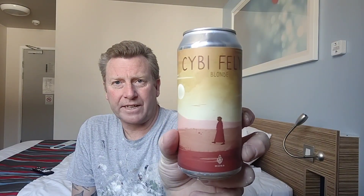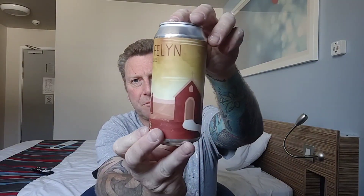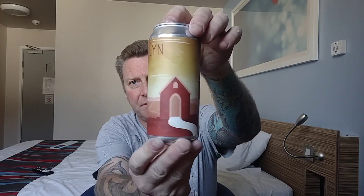Excuse my pronunciation, Welsh people — I'm going to call it Cefn Felin. It's a blonde ale coming in at 4.6%, and beautiful artwork on there. A small micro brewery and a lovely chap I spoke to when I went there — I believe his name is Hugh. They do two Belgian ones; there's a wheat beer I've also got. I think it was about the £3.50 mark, but I bought all six and he did them for £20 for us.